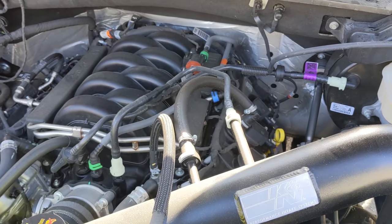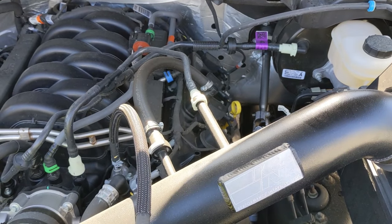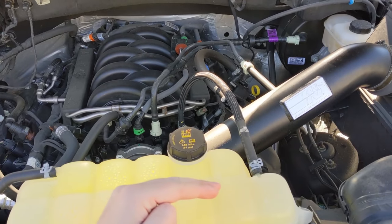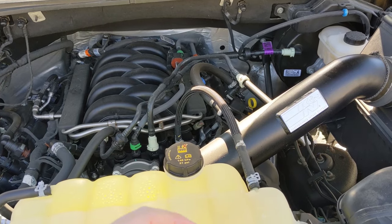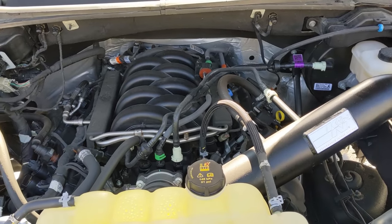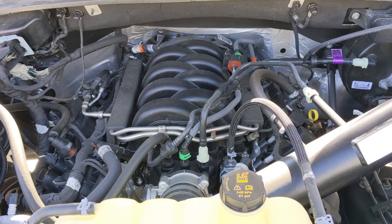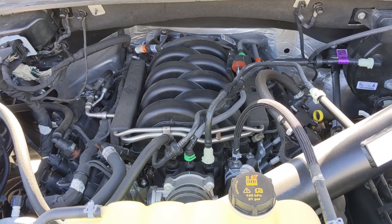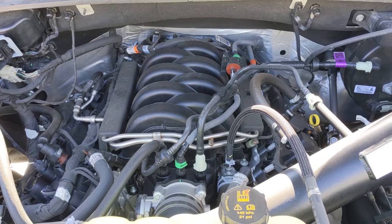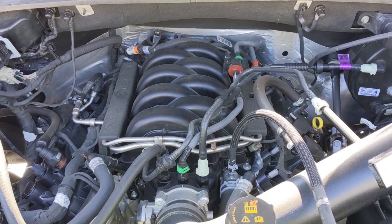Ford engineers noticed that some dipsticks on these trucks were actually shorter than others when they did a comparison. A shorter dipstick sits higher in the crankcase, meaning you have to fill the bottom end with more oil — and that caused the first part of the oil consumption issue. Basically, techs were unknowingly overfilling these engines; instead of 8.8 or 9 quarts, some 5-liter engines were getting 10 or even 11 quarts of oil.